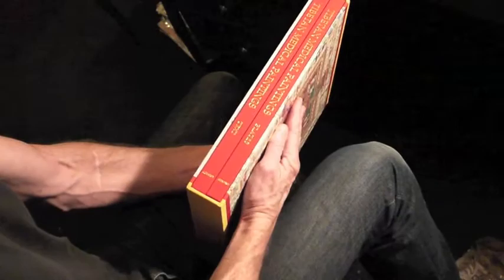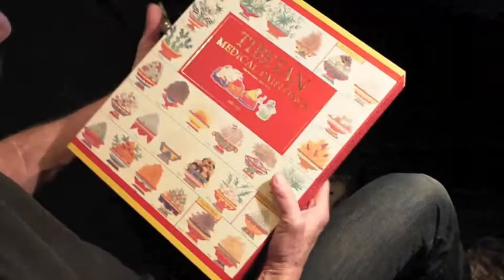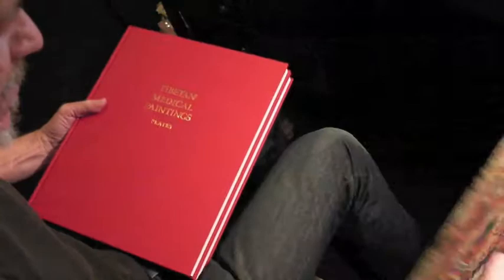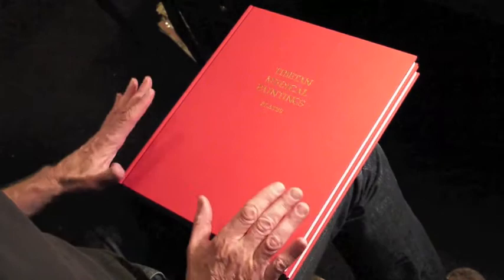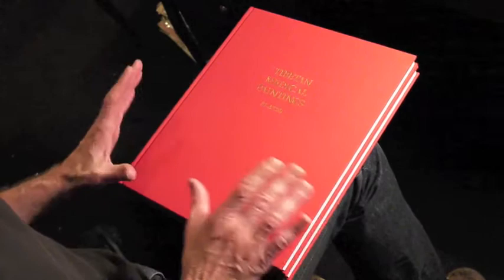This is two volumes in a slip case. Now, I'm going to take this out of the slip case and set that down there. Basically what this is, is a facsimile of a manuscript that was done in the late 1600s, and the manuscript exists in this edition here in two separate states.